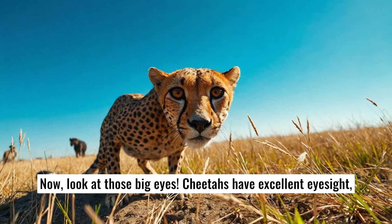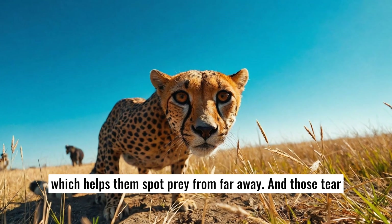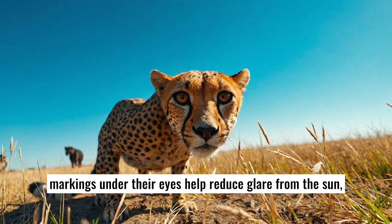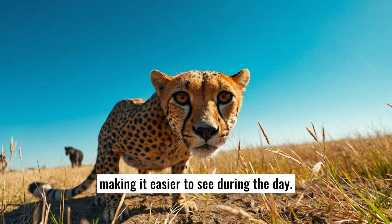Now look at those big eyes. Cheetahs have excellent eyesight, which helps them spot prey from far away. And those tear markings under their eyes help reduce glare from the sun, making it easier to see during the day.